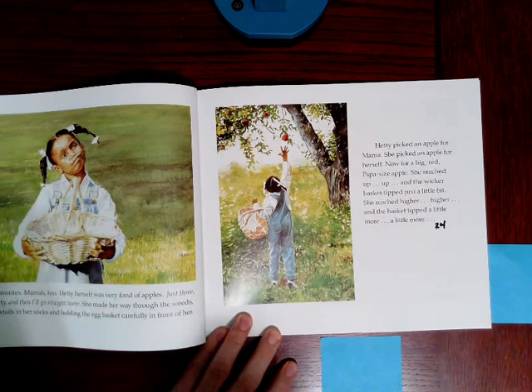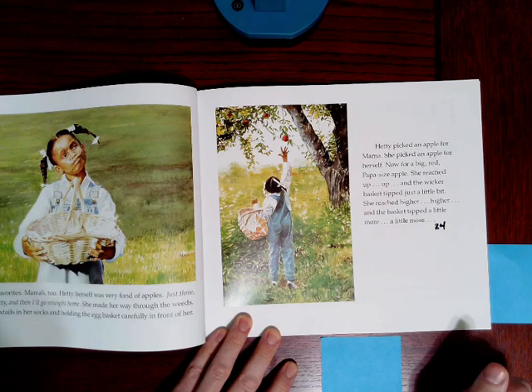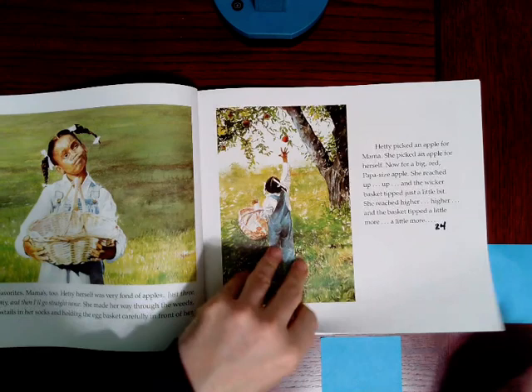Hetty picked an apple for Mama. She picked an apple for herself. Now, for a big, red, papa-sized apple. She reached up, up, and the wicker basket tipped just a little bit. She reached higher, higher, and the basket tipped a little more, a little more. What do you think's going to happen next? Ooh, I'm so worried.